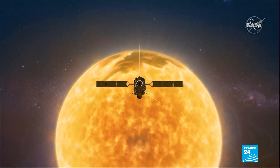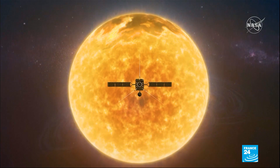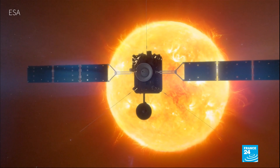Developed by the European Space Agency in close cooperation with NASA, the probe will study the Sun from a unique vantage point, getting a glimpse of the star's polar regions.